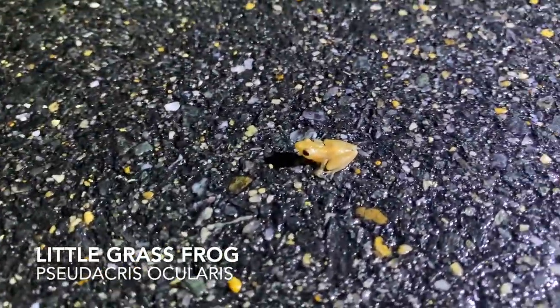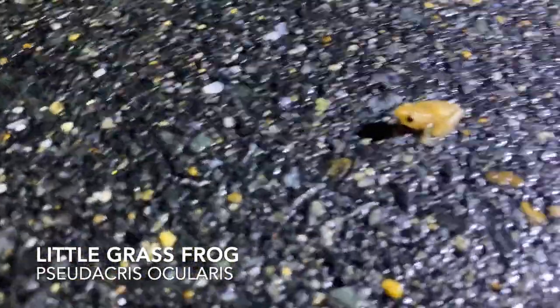Look how tiny this frog is. It's the smallest frog I've ever seen.